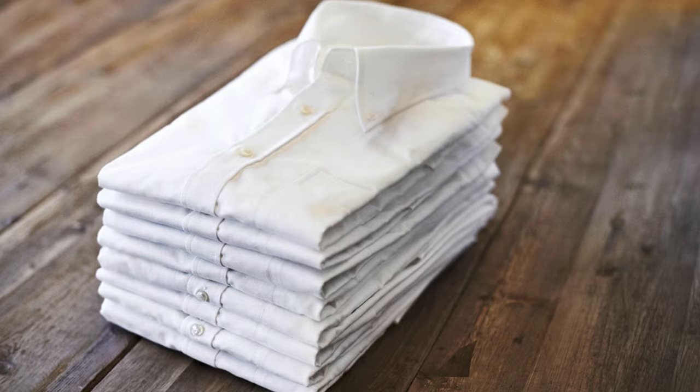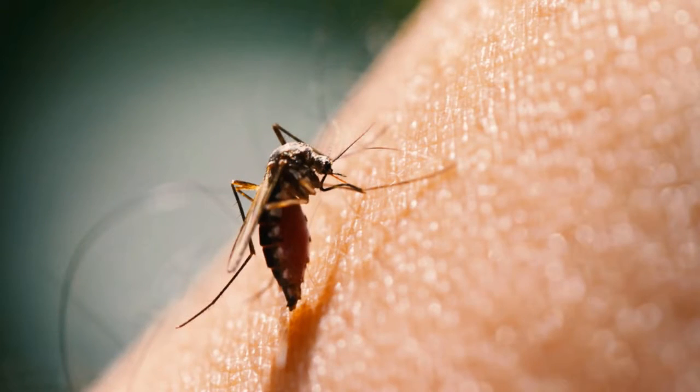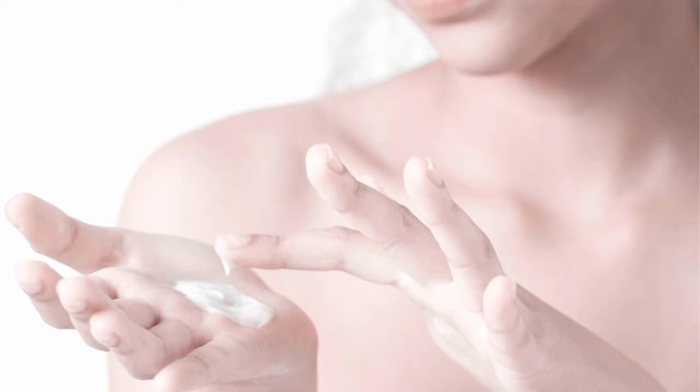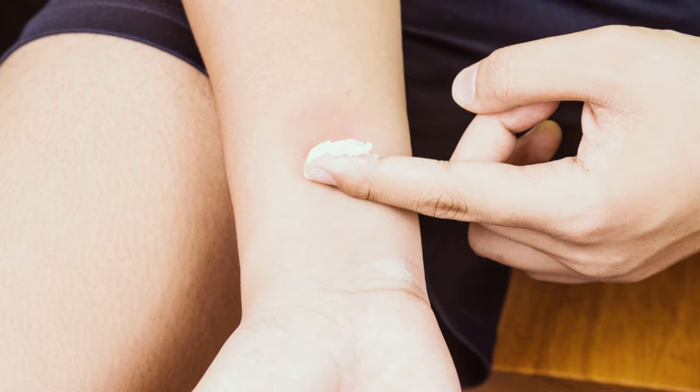Third, baking soda can be used to treat insect bites. Try to dry out the bite using baking soda toothpaste. This will not only remove toxins from the bite, but it's going to allow the bite to heal faster. Place a pea-sized amount of paste onto the bite and it's going to help draw out the fluids underneath your skin.